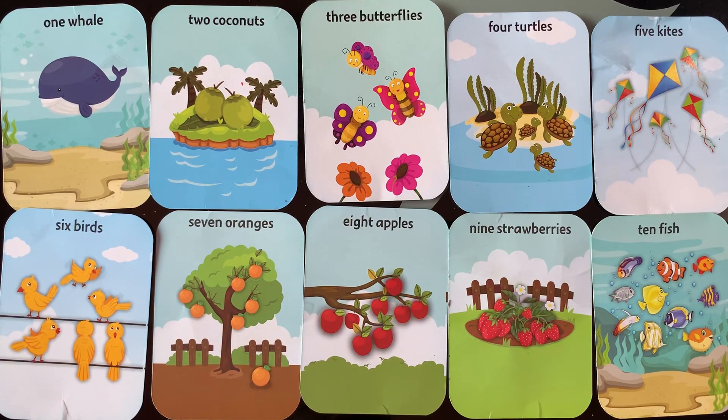Hello kids, today we learn counting. Let's start today's class.